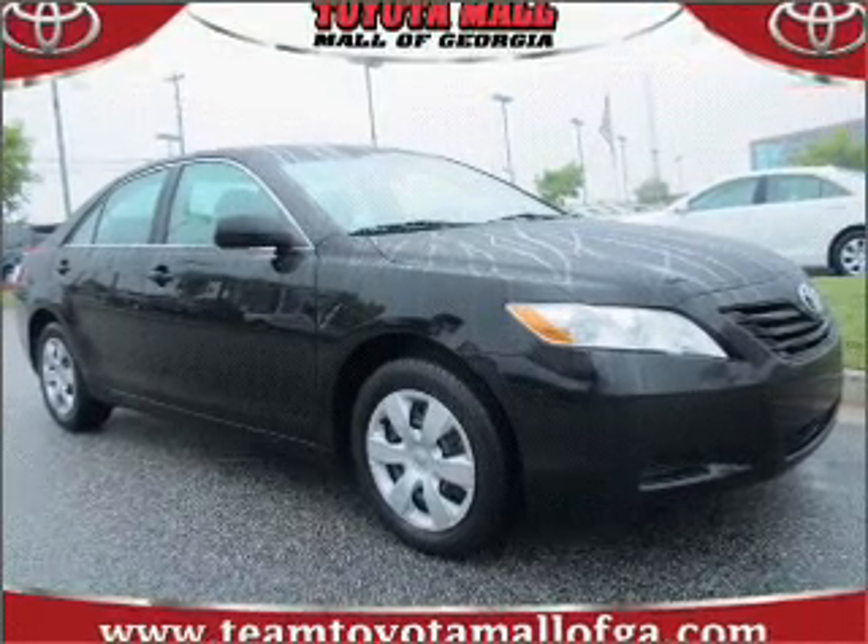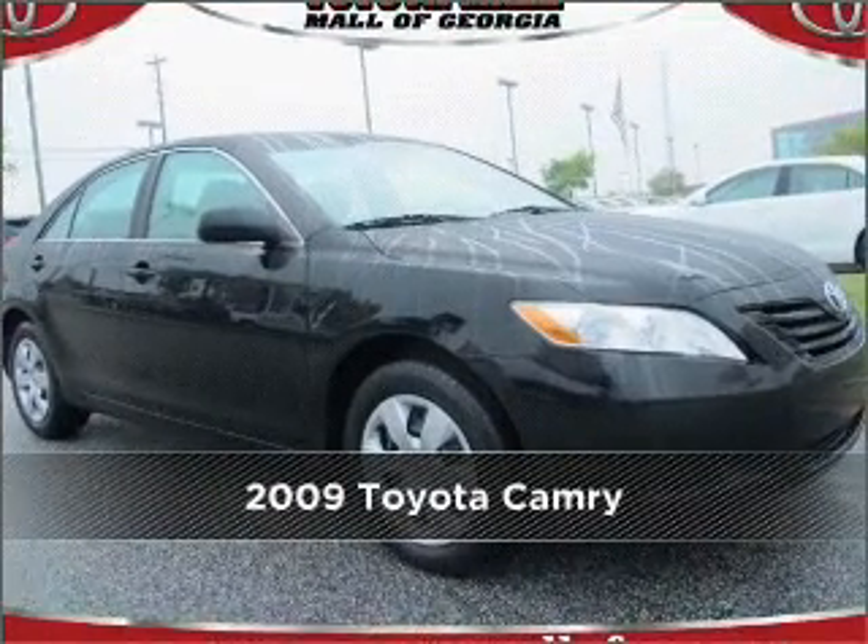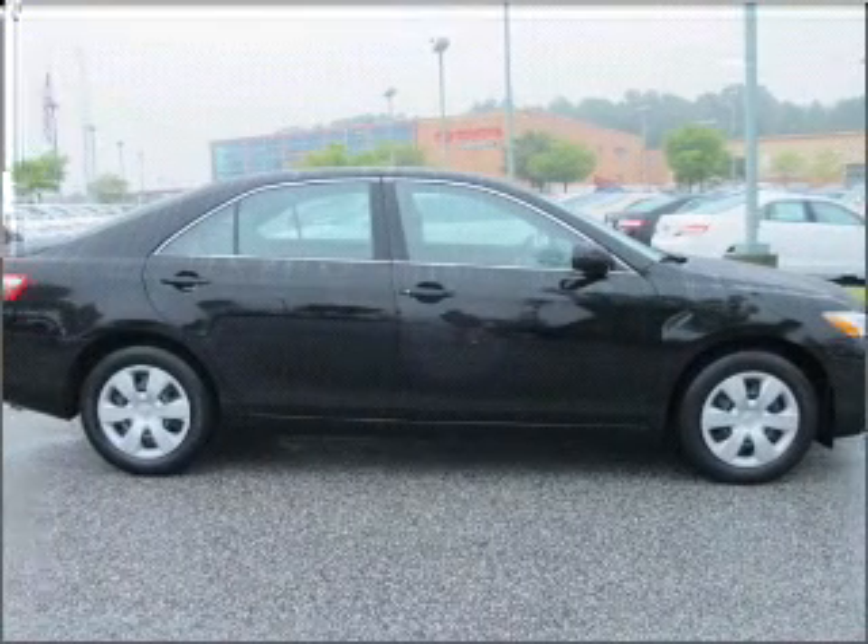Proudly presenting this 2009 Toyota Camry. Look no further — the perfect vehicle is here.